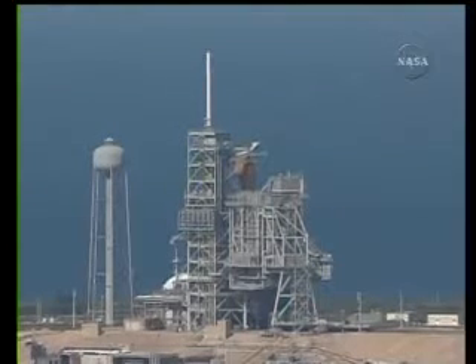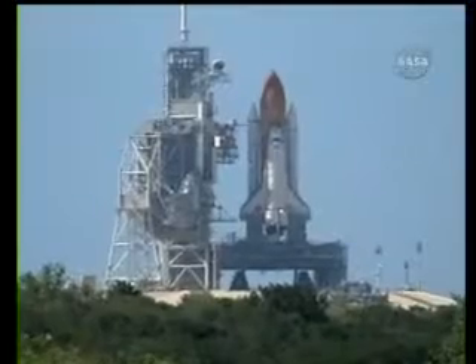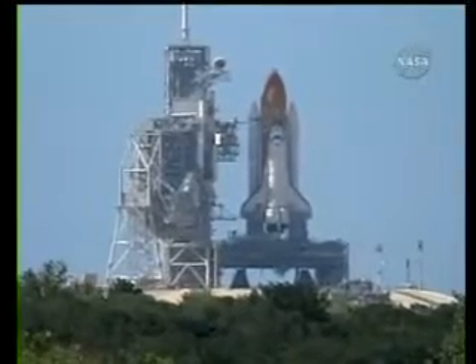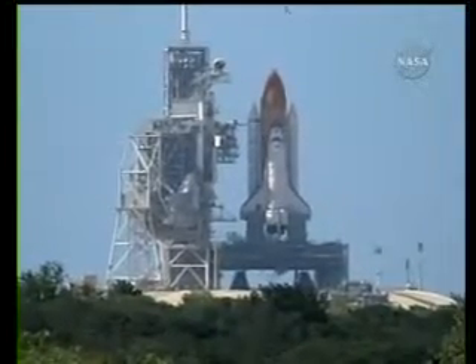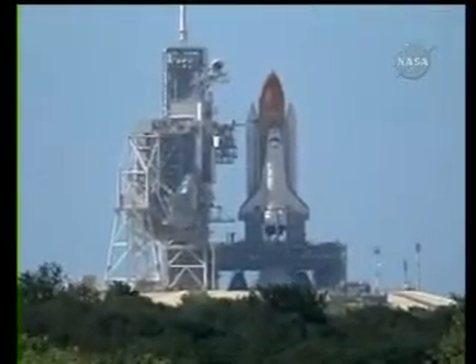T-minus 25 seconds and counting. 20. T-minus 15 seconds and counting. 10.